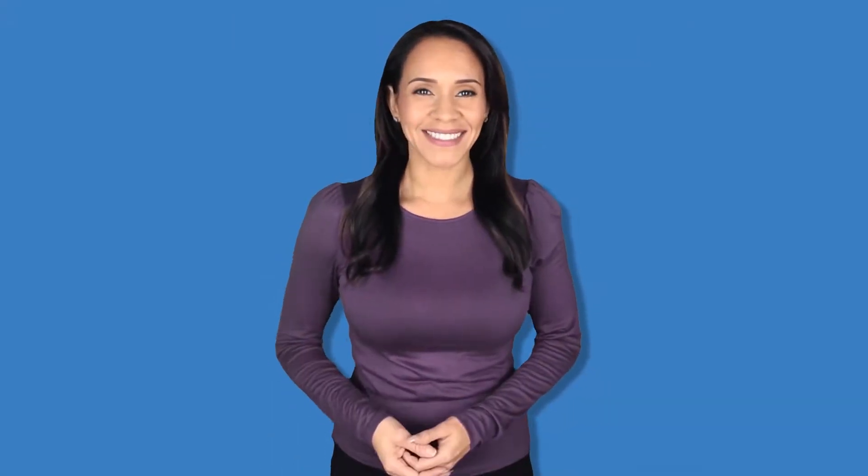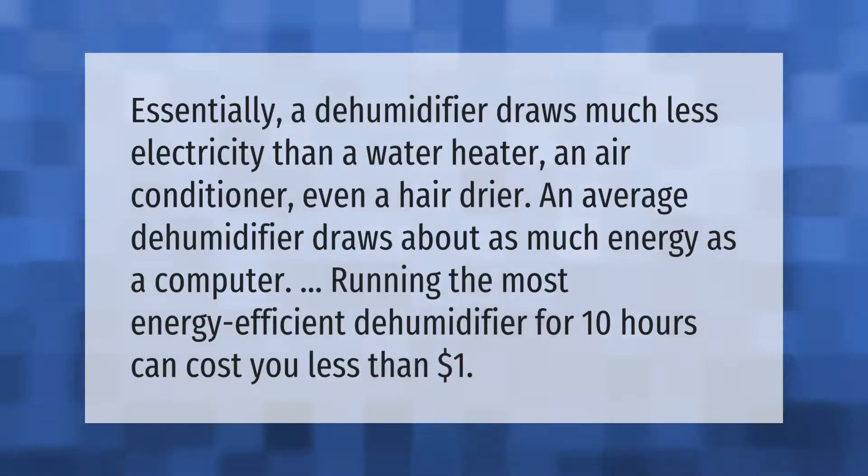Essentially, a dehumidifier draws much less electricity than a water heater, an air conditioner, or even a hair dryer. An average dehumidifier draws about as much energy as a computer. Running the most energy-efficient dehumidifier for 10 hours can cost you less than one dollar.